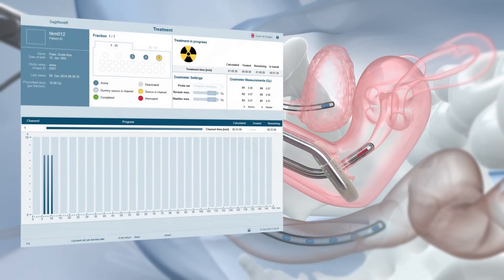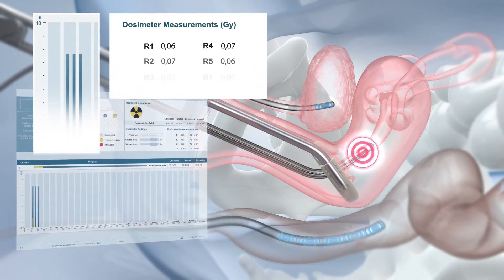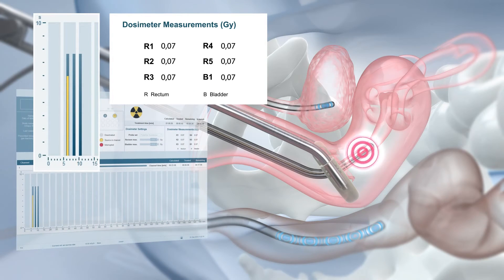The integrated in vivo dosimetry allows for real-time dose monitoring. Dose limit values can be defined via the Saginova treatment control software, and warnings are displayed if bladder or rectum dose limits are exceeded. The complete data is integrated in the treatment report for convenient documentation.